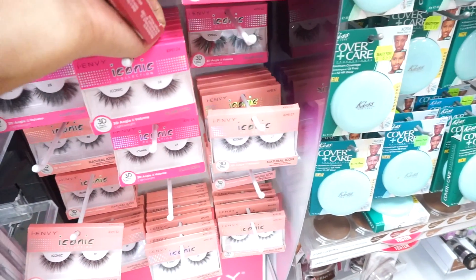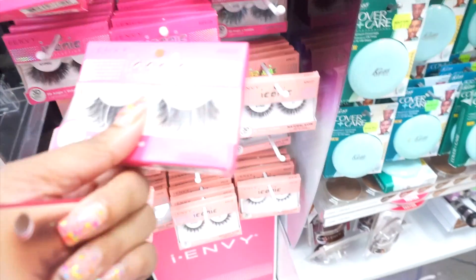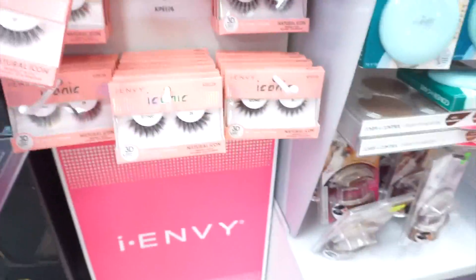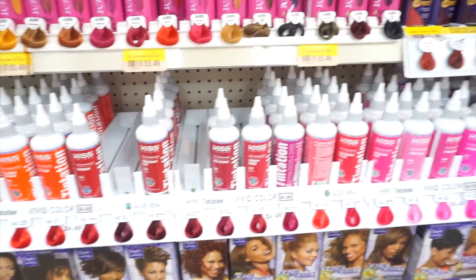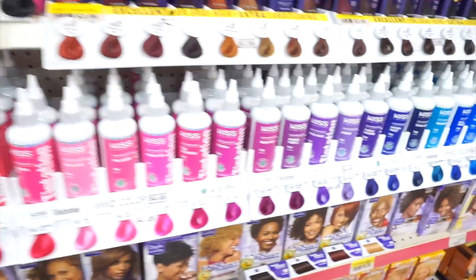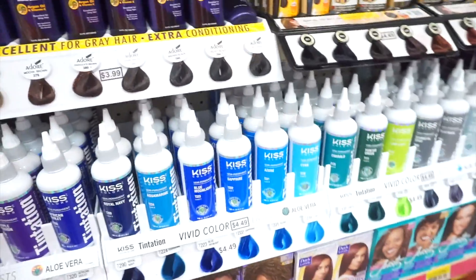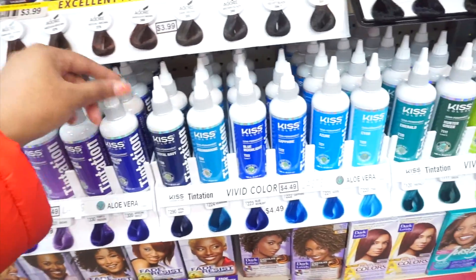I like the 21s too — this is what the 21s look like. So normally this is where I come for the color, you guys. Do you see the Kiss collection? With so many colors! So yeah, I definitely get these when I'm dying my wigs.